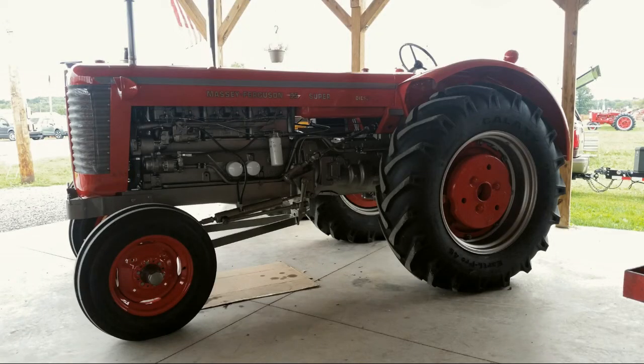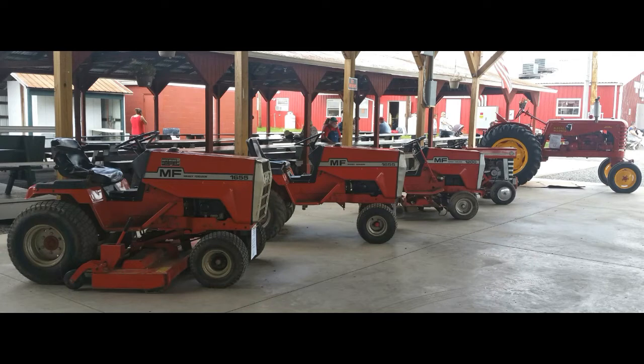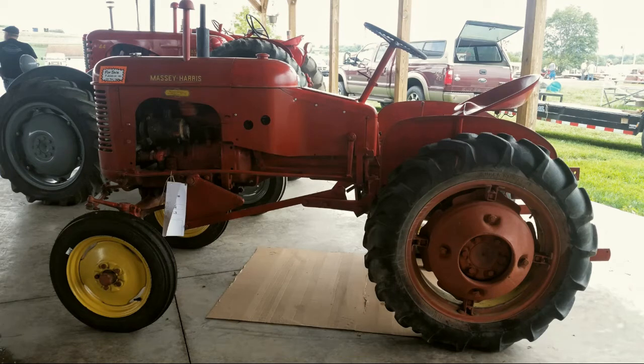I just wanted to share some footage here of it and what you might see when you go. There's a huge selection. Of course, I'm a Farm All girl. My grandfather was an International Harvester dealer and mechanic. So red is right, green is wrong. But for everybody else, I was nice and included everything else.